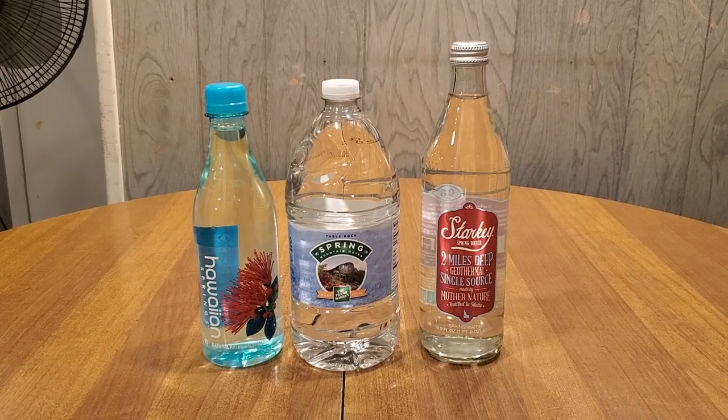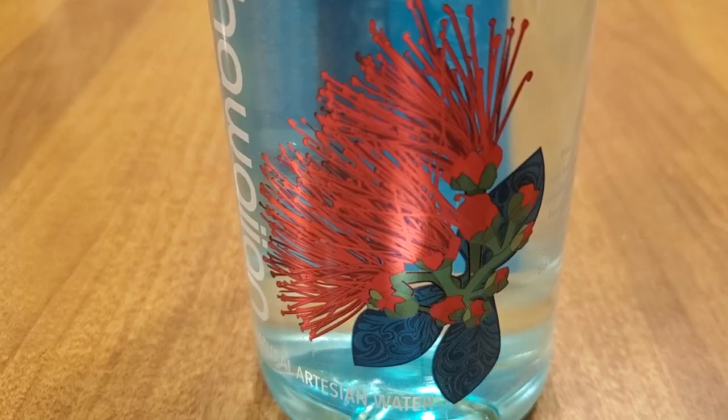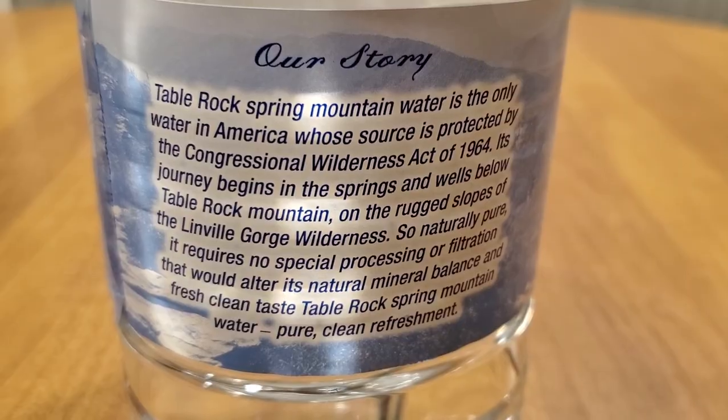Hey everybody, here we are at episode 9000. We've been reviewing hundreds and hundreds of waters over the past few years, and it's all building up to these final three waters. Tonight we're going to taste test these three and decide which one is the best water ever. First up we have Starkey Spring Water — from Whole Foods, in a glass bottle, from two miles deep. Next up we have Hawaiian Springs, a volcanic filtered water. And next up we have Table Rock Springs water, from a protected source in North Carolina. Each of these has made it through five other rounds of comparisons and beaten out tons and tons of other waters.